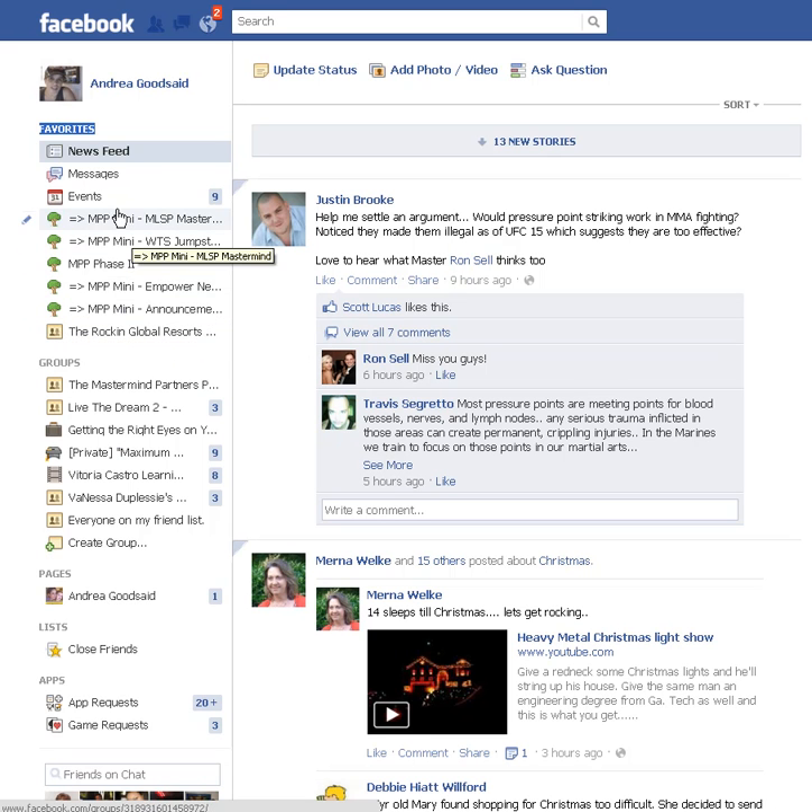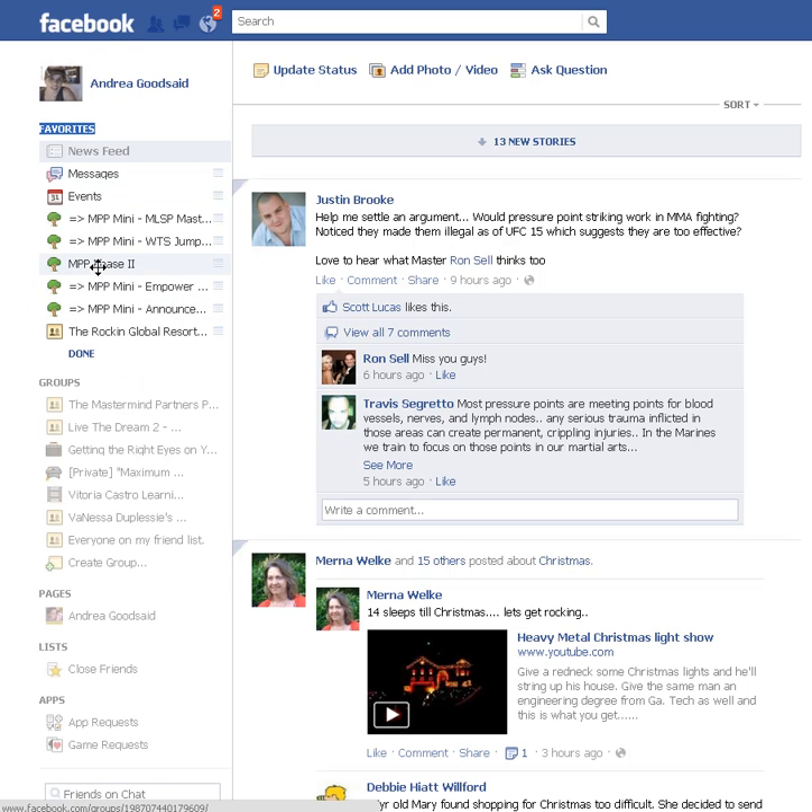You see how this one's in the middle and it's kind of different than these other ones? That bugs me — I'm very visual. So I'm going to click on the left side of that and rearrange it. It gives me the option to drag, so I can actually order them however I want. The most important can go up top, or however it works out for you.